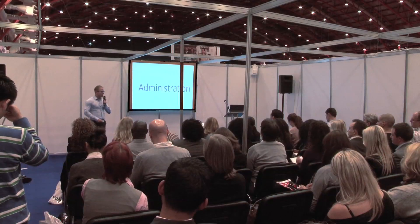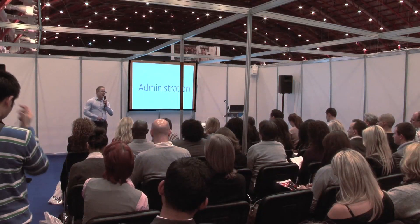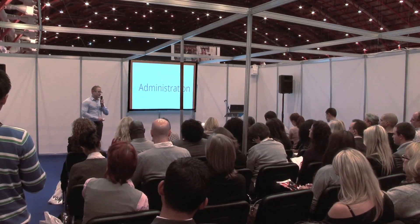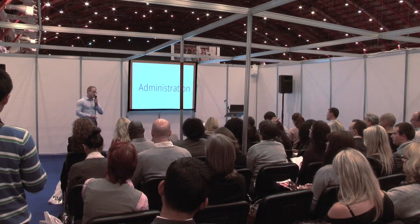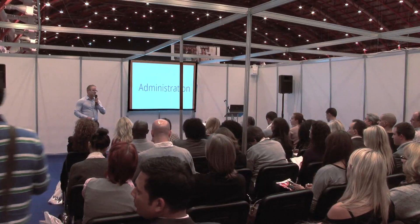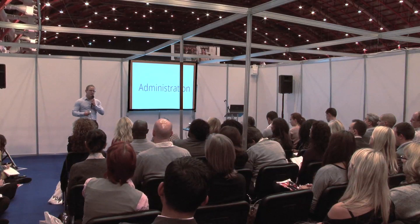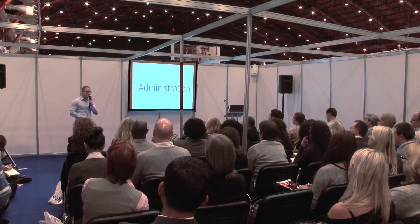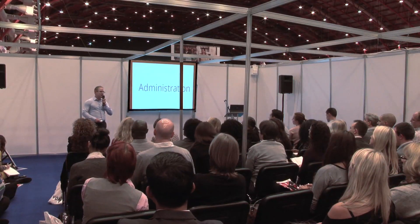And administration — I'm talking more about customer services here. People expect to receive their goods when you tell them they're going to receive them. Provide the right content to your customers through the eCommerce website and you're going to make yourself shine above so many eCommerce websites that let their customers down. With the feedback mechanisms that are out there, it's so much easier for somebody to make a complaint about a website that's not doing well than for them to actually pay you a compliment.